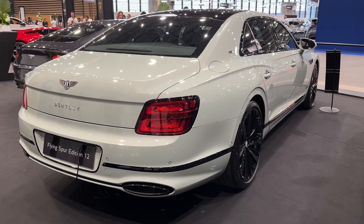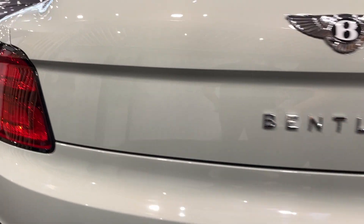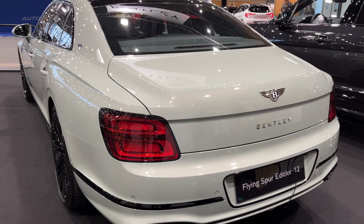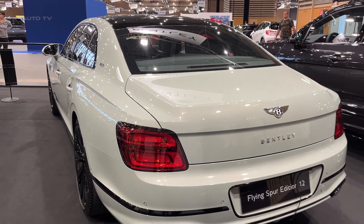Upgraded Naim and Bang & Olufsen audio systems provide sensational concert hall-grade sound. In the rear quarters, available massaging seats with heating, ventilation, and adjustable bolsters pair with a removable touchscreen remote control. This allows passengers to adjust navigation, climate, and entertainment functions, transforming the rear cabin into a private jet for the road.